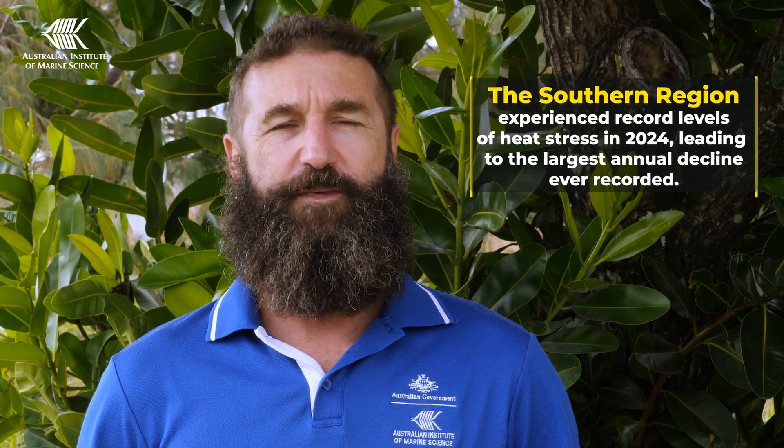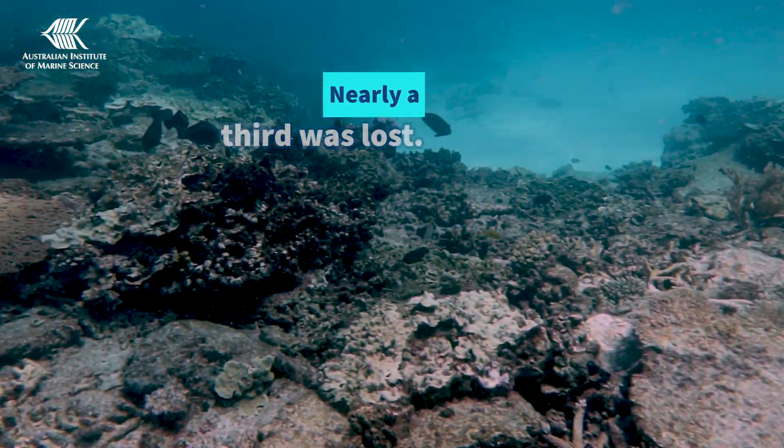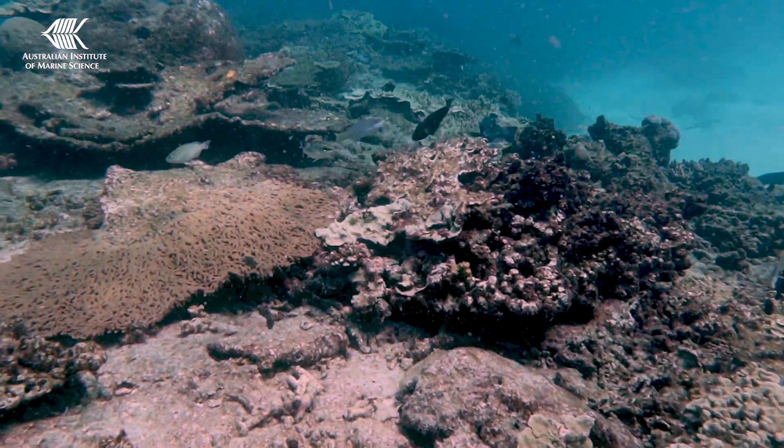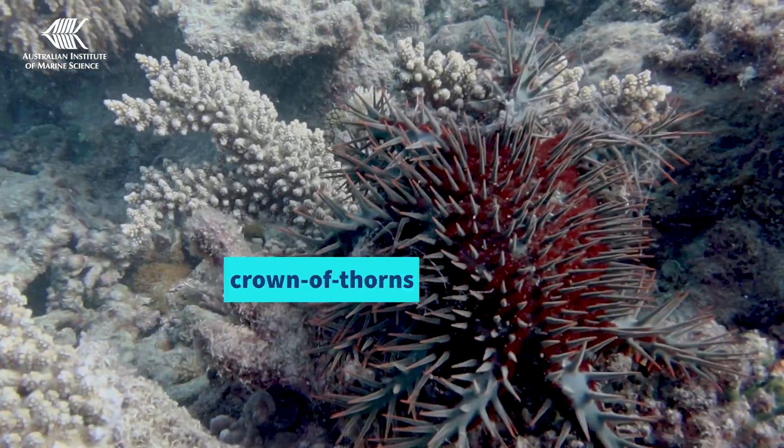In 2024, the southern region experienced record levels of heat stress, leading to the largest annual declines we've ever recorded — nearly a third was lost. There was also evidence of storm damage, Crown of Thorns starfish outbreaks, and coral disease.